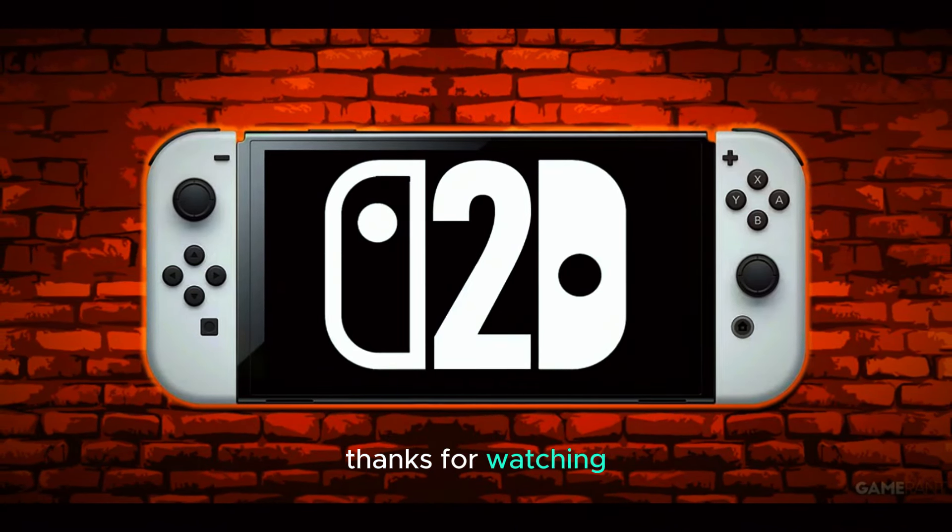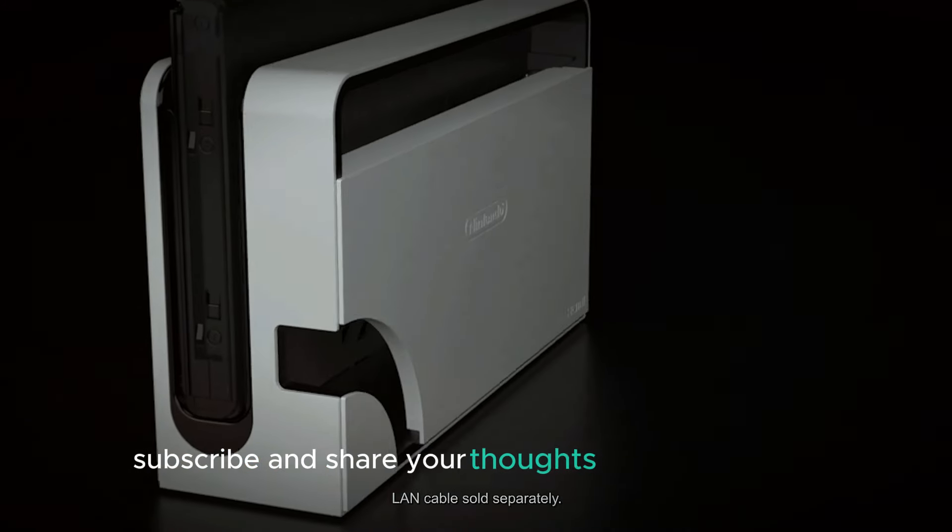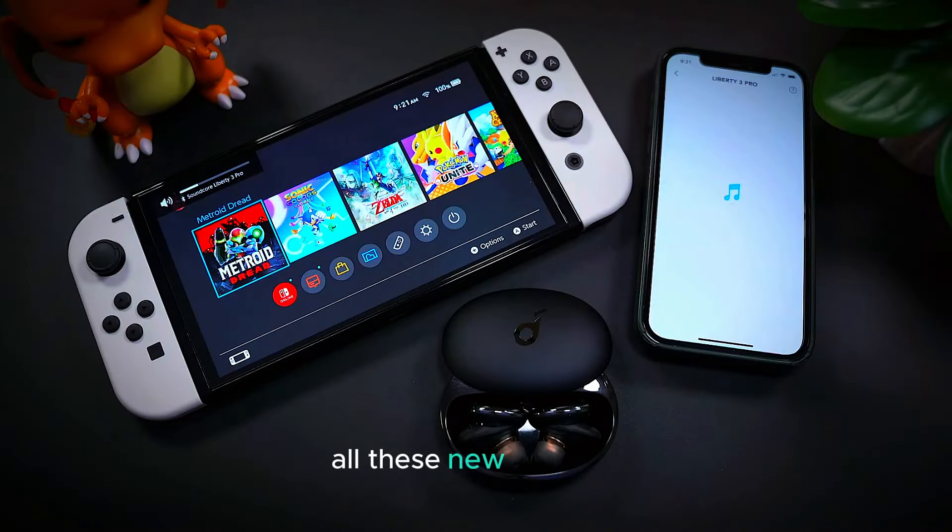Thanks for watching! If you're excited about the upcoming Nintendo Switch 2, feel free to like, subscribe, and share your thoughts in the comments. We'd love to hear what you think about all these new features.